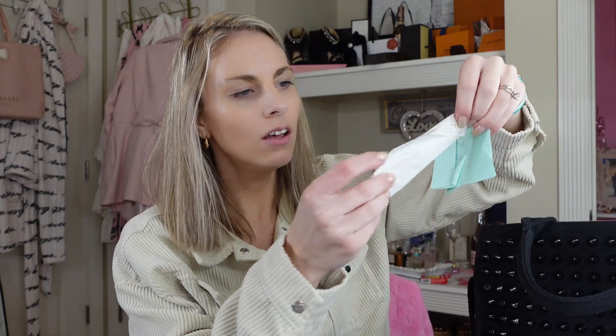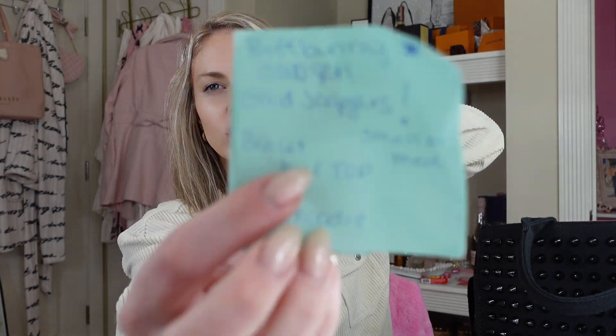More receipts — that one was for food, doesn't count. Receipt. And my wish list for Buff Bunny. I did get Buff Bunny so I will do a video and a review and talk about that brand, because that brand is amazing.